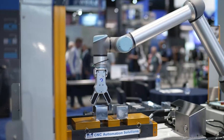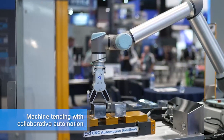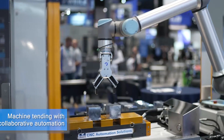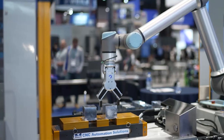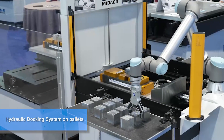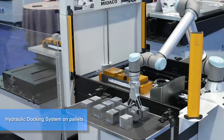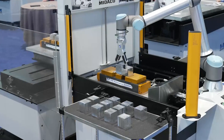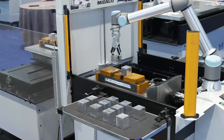Our customers today are all talking about cobots and how to implement them under their pallet changers. We have a robot mount that's integrated into our pallet changer. Once you integrate the robot onto a pallet changer, you'll need hydraulic work holding or some type of automated work holding. That's why Mideco also offers a hydraulic actuator and hydraulic pump to make that simplified.